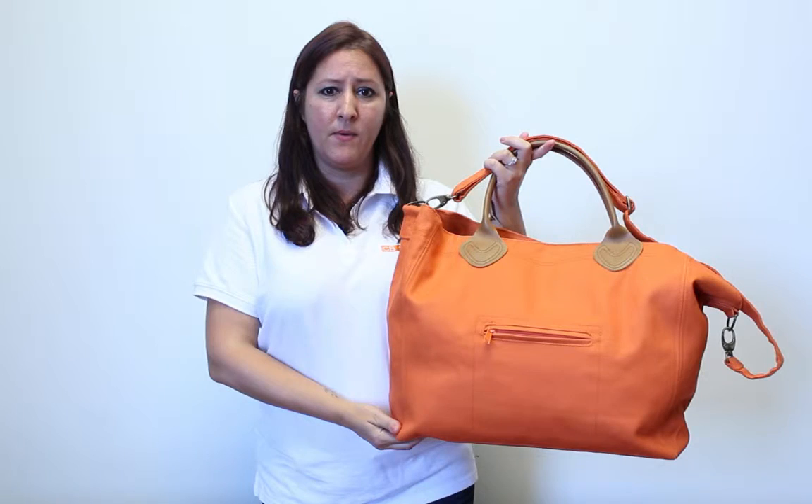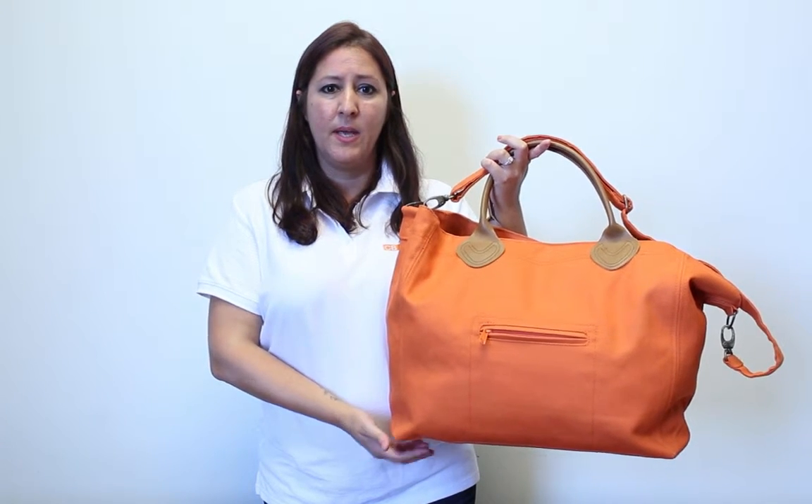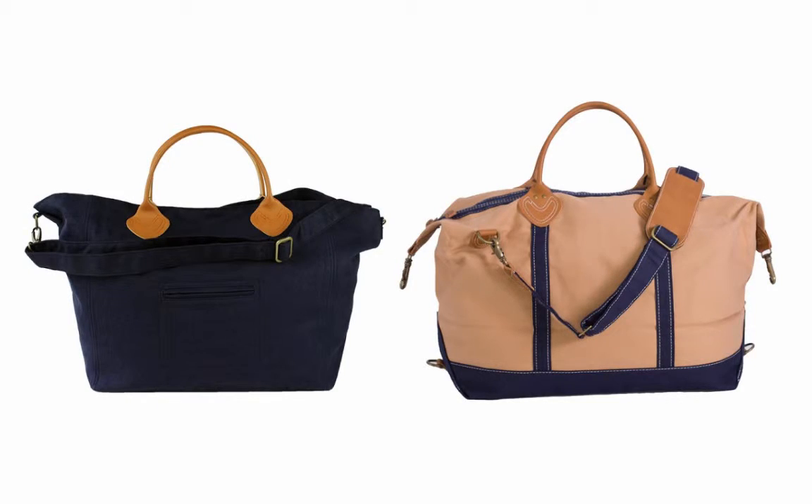It pairs well with any of our matching duffel bags, totes, and accessories, but the navy Cargo Tote especially acts as a great companion piece to the navy and khaki weekender.